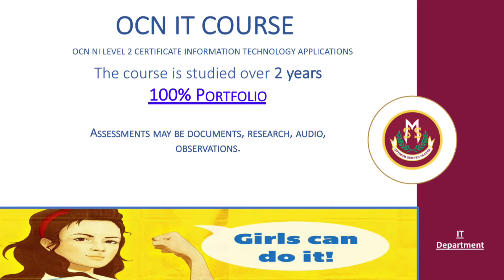The course is studied over two years and is a 100% portfolio. Assessments may be documents, research, audio, and observations.